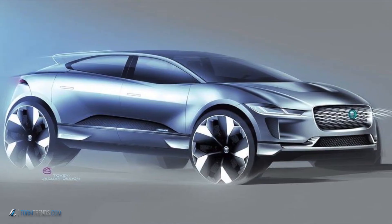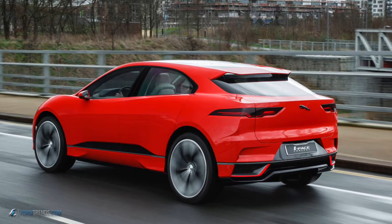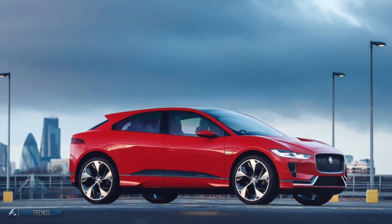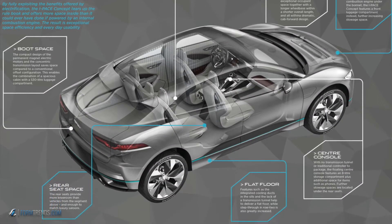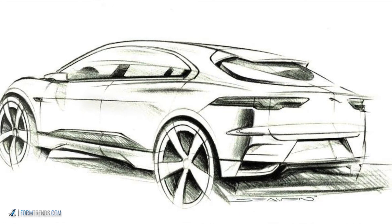In the first quarter of next year we'll be launching the production version of the E-Pace. Everyone has seen the E-Pace concept so far — it's a fantastic concept, we're very proud of it. Groundbreaking in so many ways, design-wise and engineering-wise as well. We'll be launching that in the first quarter of next year as a production car, and I'm really looking forward to it. It will be the first of its kind in the world.